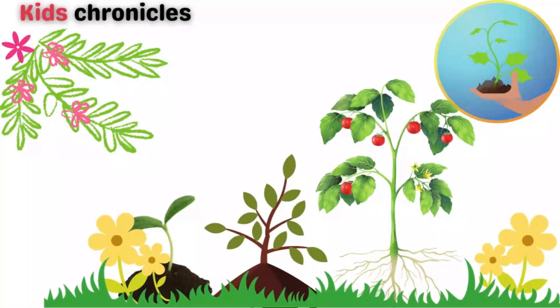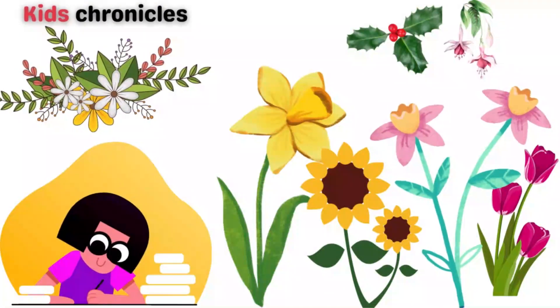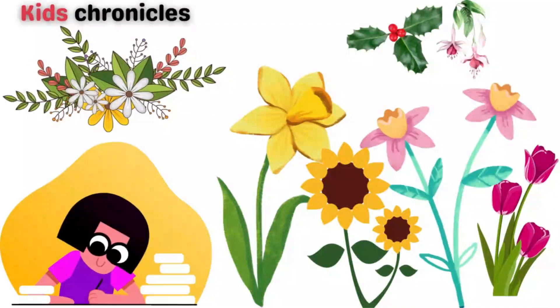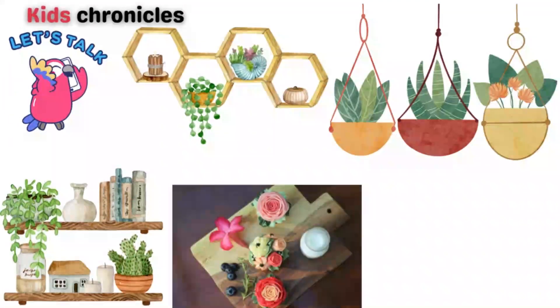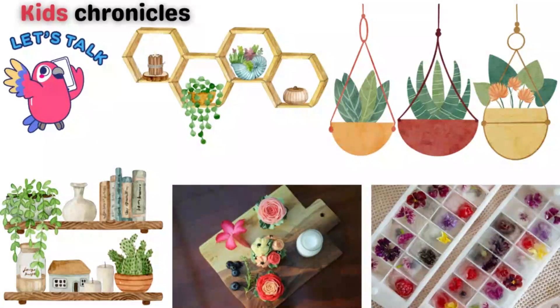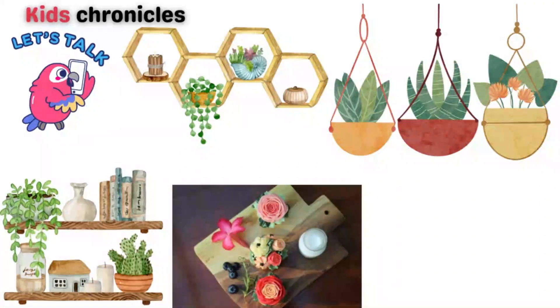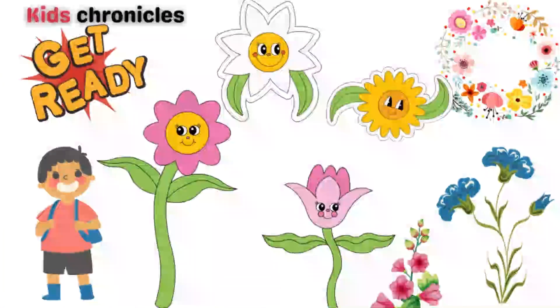In this video, we'll learn about the different types of flowers that exist. We'll also talk about how flowers are used in our everyday lives, from decorating our homes to making delicious foods and drinks.